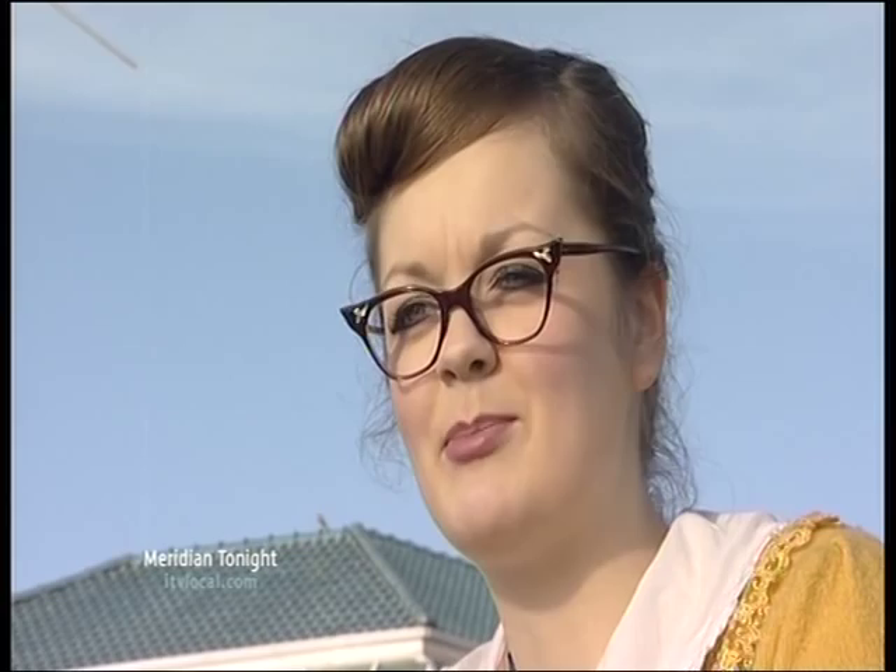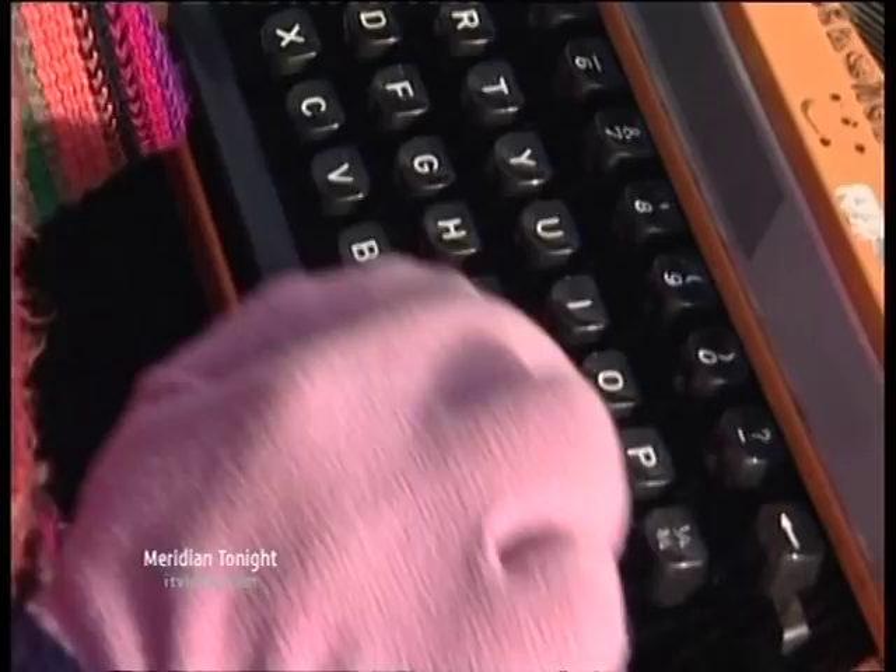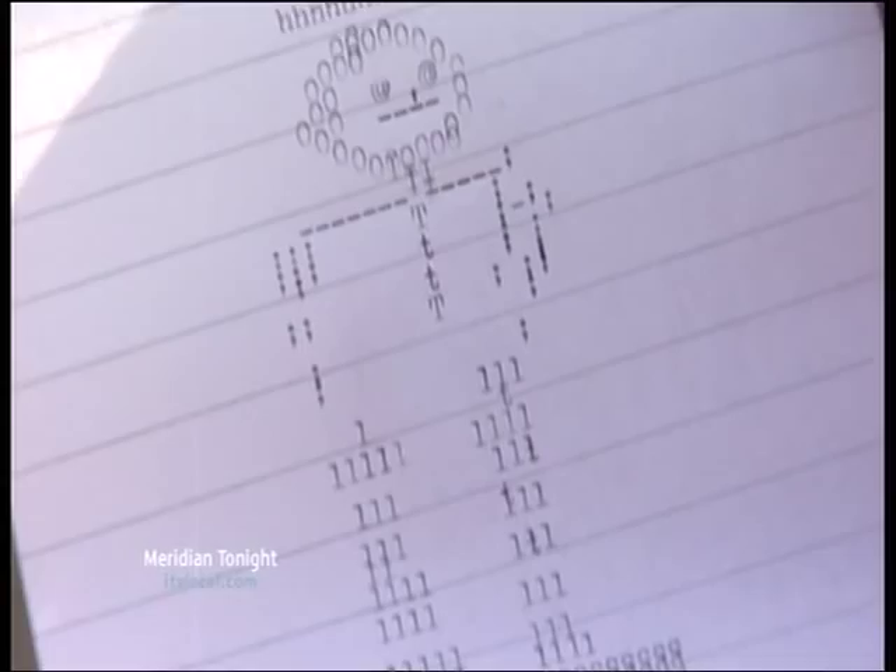"I've always fancied myself as a bit of an artist." The result? A man in a hat. It's actually incredibly difficult. Compare my efforts to these beautiful curling leaves.